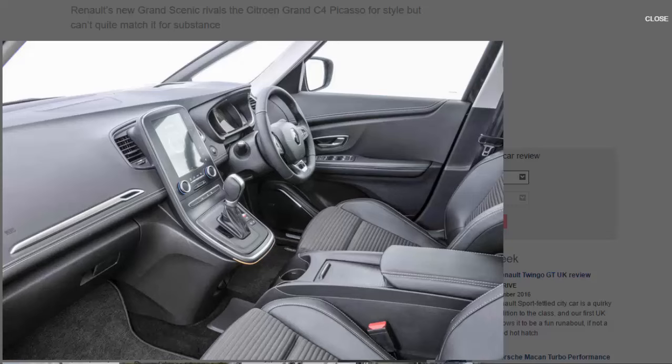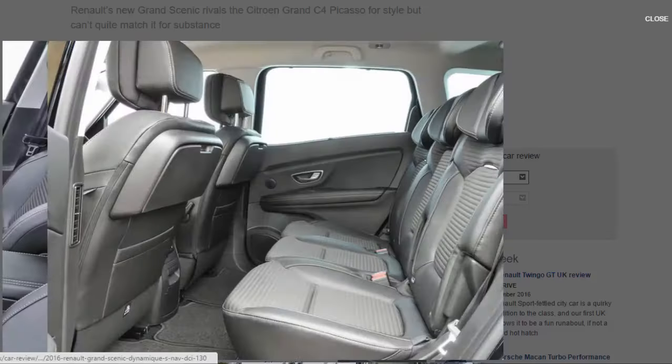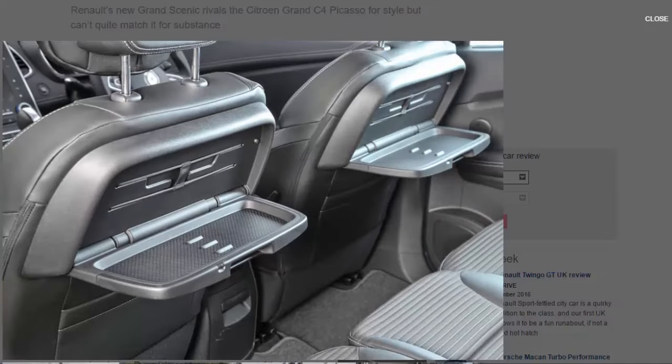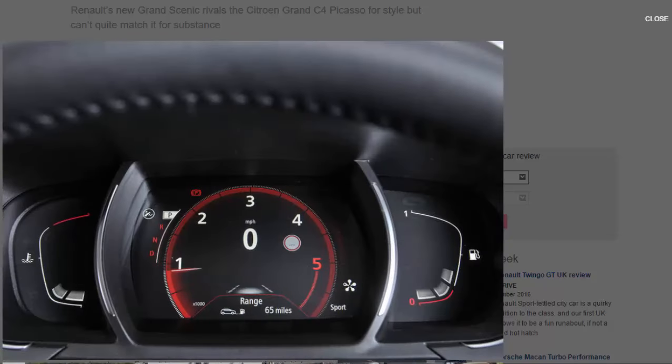First impressions are positive. By borrowing design cues from the handsome 2011 R-Space concept, the new Scenic — with its high waistline, sloping roof and distinctive lighting signatures — looks like a more cohesive package than the decidedly fussy Picasso. Combined with 40mm more ground clearance, a 20mm wider body and a 32mm longer wheelbase, it also promises more usable interior space than the car it replaces. The most dominating feature, however, is undoubtedly the standard-fit 20-inch wheels.